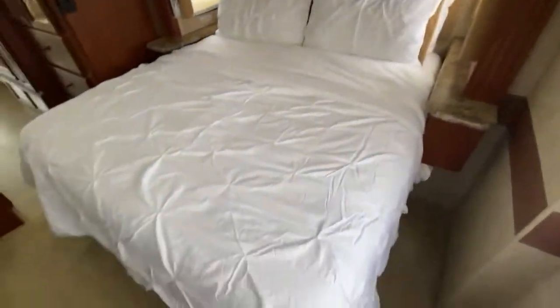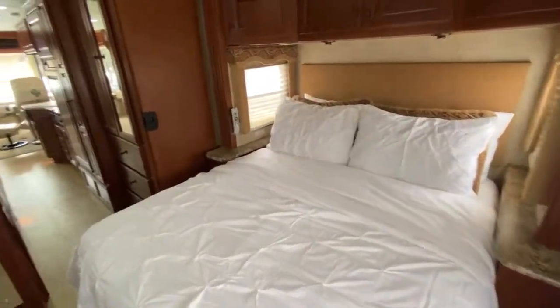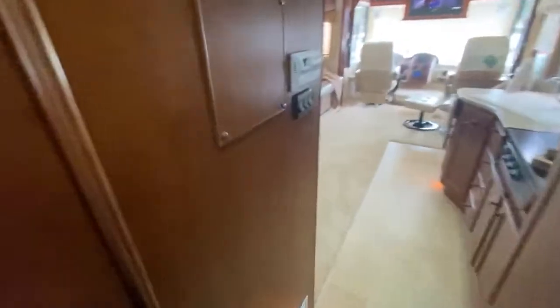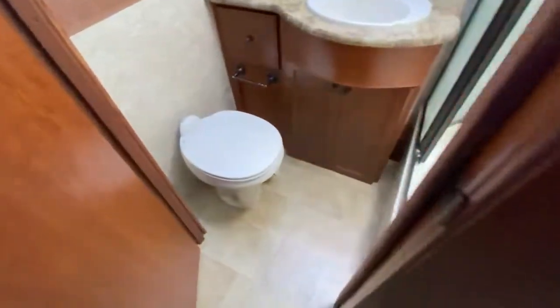Queen bed with brand new linens, a full-size mirror to get ready in, and an all-in-one bathroom with a porcelain stool.